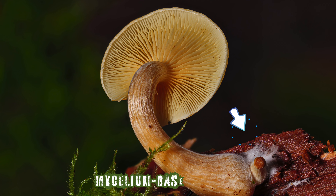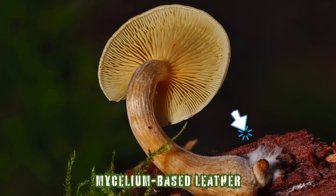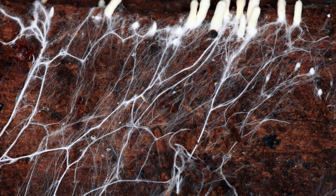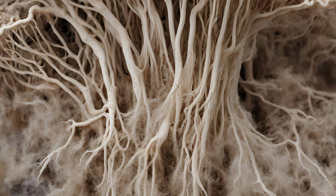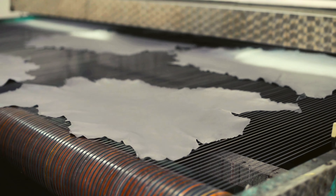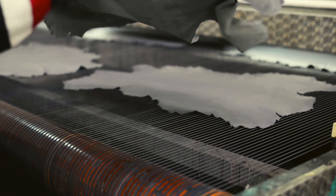Mycelium-based leather, especially the well-known Milo, is a revolutionary material derived from the root network of mushrooms. Cultivated in controlled settings, mycelium is expertly processed to produce a flexible and eco-friendly leather alternative. This material is rapidly gaining acclaim in the fashion industry for its sustainability and versatility.